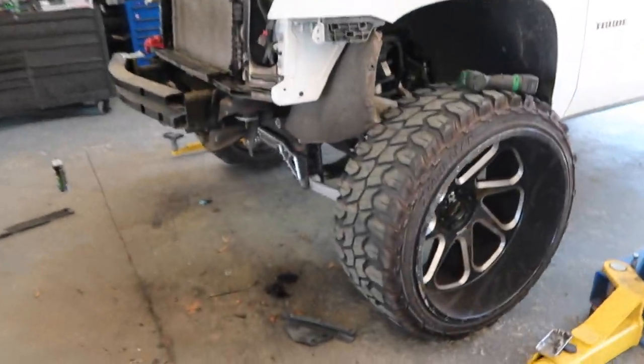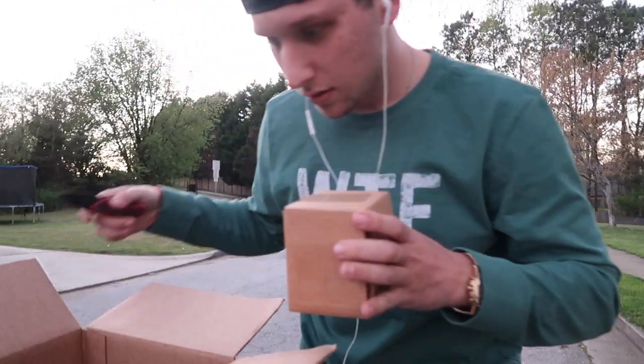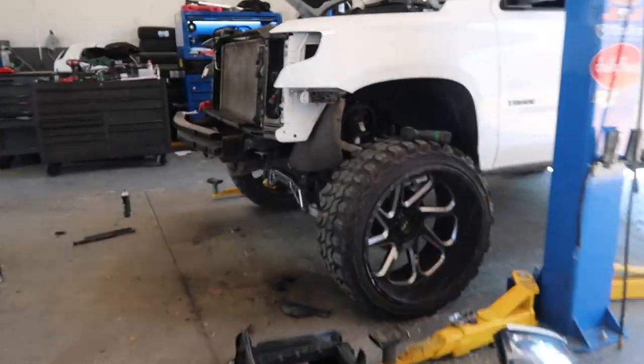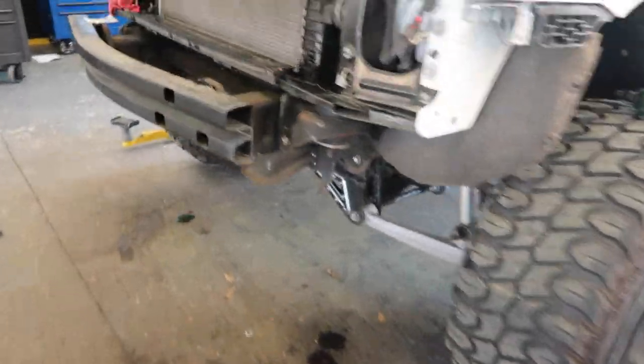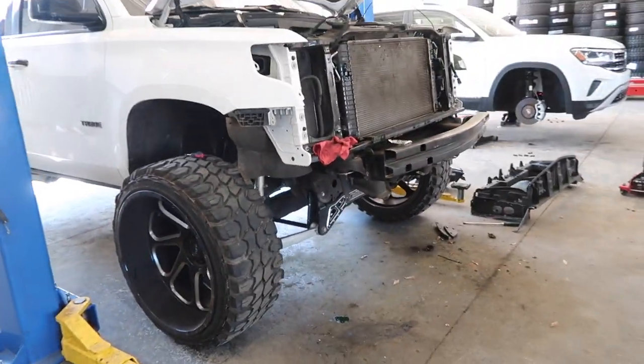It's so weird to see his Tahoe with nothing on the front of it. 2021 Duramax 1500. Yeah, so good news — I think that's like perfect. It's weird to see his Tahoe with nothing on the front of it.